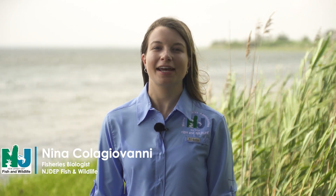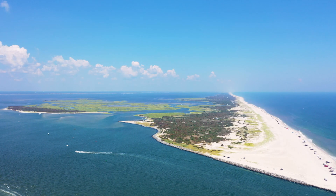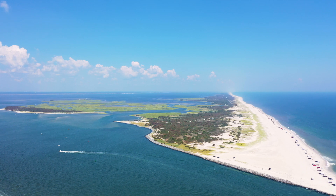Hi, I'm Nina Kool-Giovanni and I'm a fisheries biologist with New Jersey Fish and Wildlife's Marine Resources Administration. Today, we are here on the bay side of Island Beach State Park where there is a very important habitat lying just beneath the surface right behind me.